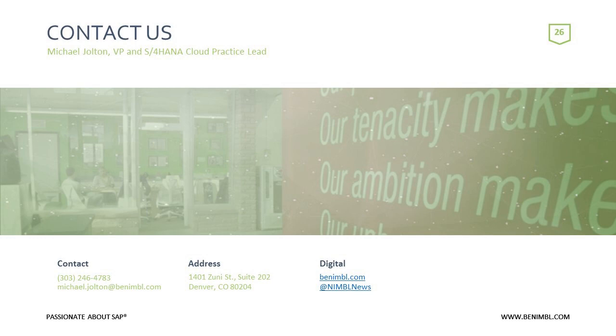Unless there are any other questions, we're going to wrap it up. Thank you so much to Michael Jolton for the presentation and guiding everyone through the 14-day trial. As you exit, you'll see a comment section — we'd love to know what you thought and what you'd like to see in the future. We do a series of webinars on S4 HANA, S4 HANA Cloud, Solman, and UX, with another one on analytics coming up soon. Thank you all for joining us — have a great weekend.